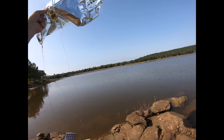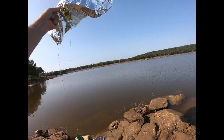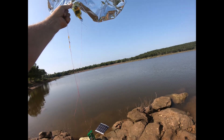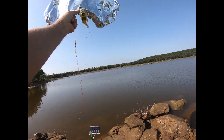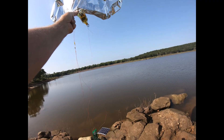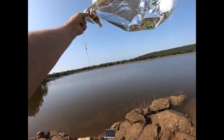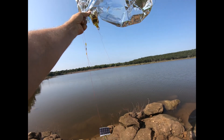The APRS ID for this balloon is N4KGL-11, so you'll be able to track it on APRS.fi or any of the other online APRS maps.